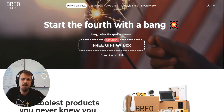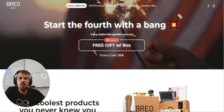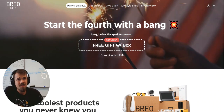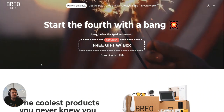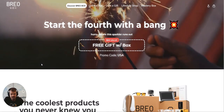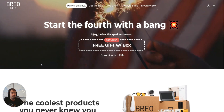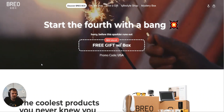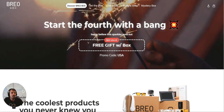Hey everybody, and welcome to another episode of Stealing from the Greats, a segment where I break down the best subscription signups out there so we can learn what do's and don'ts we can apply to our own subscription websites. Today I'm going to look at BrioBox. BrioBox was recently voted as the top five coolest tech subscriptions to try out in 2023 by BuzzFeed, and I figured I'd do a little bit of a teardown and maybe give some constructive criticism to this signup flow.